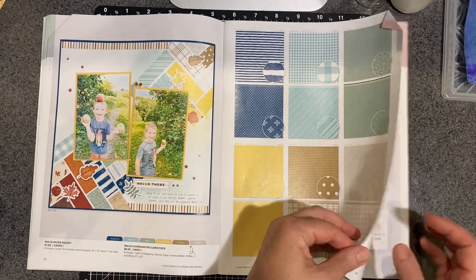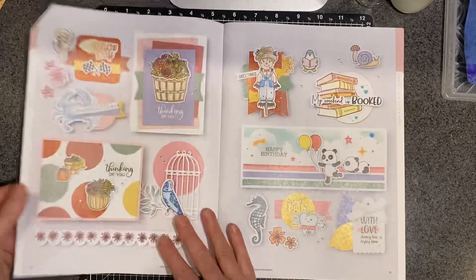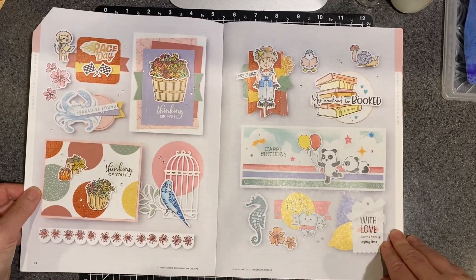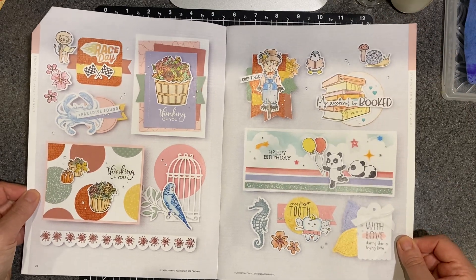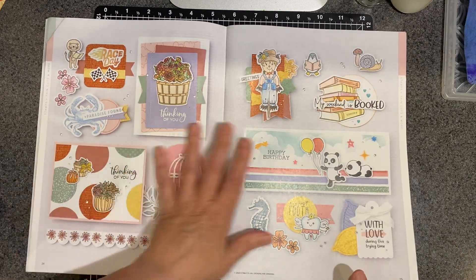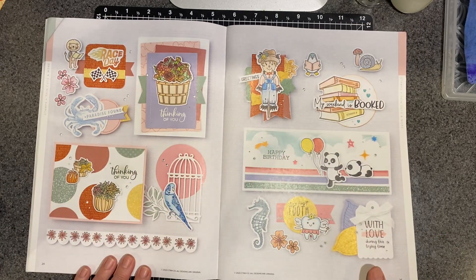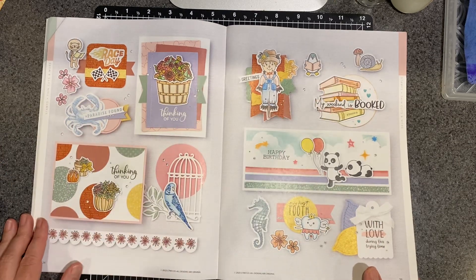In my last haul, I showed this set of mix-in papers. Aren't they beautiful? They just work with everything. Here are some examples of artwork created at our home office — beautiful, talented, lovely people there that make these adorable cards and little images. I mean, that is just adorable.